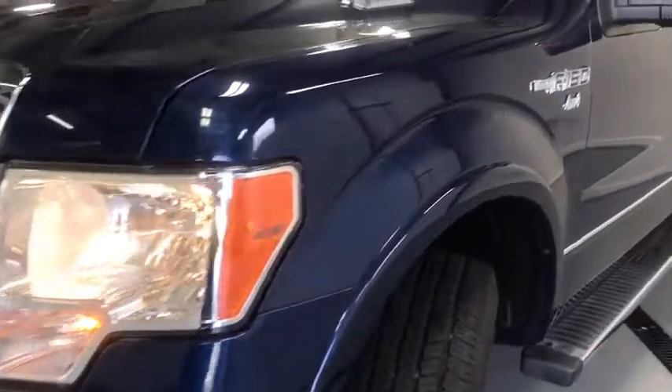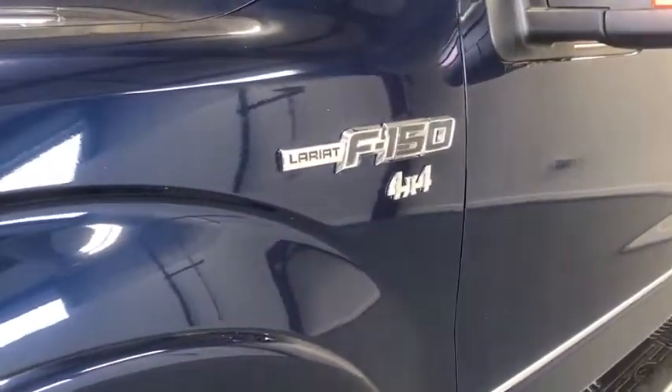Here are some of this vehicle's great options: traction control, automatic transmission, cruise control, fog lamps, compass, power windows, remote power door locks, tachometer.